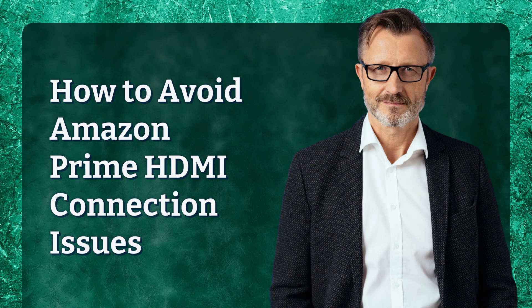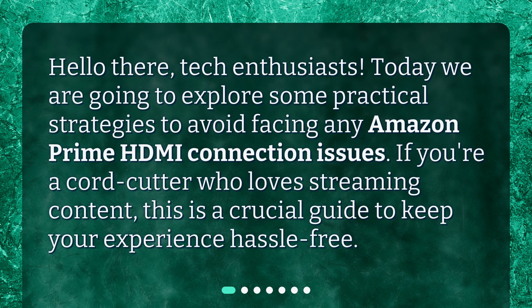How to Avoid Amazon Prime HDMI Connection Issues. Hello there, tech enthusiasts. Today we are going to explore some practical strategies to avoid facing any Amazon Prime HDMI connection issues. If you're a cord cutter who loves streaming content, this is a crucial guide to keep your experience hassle-free.